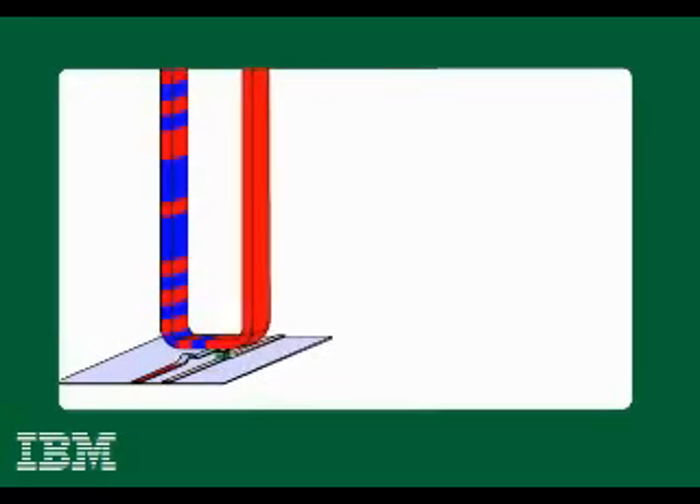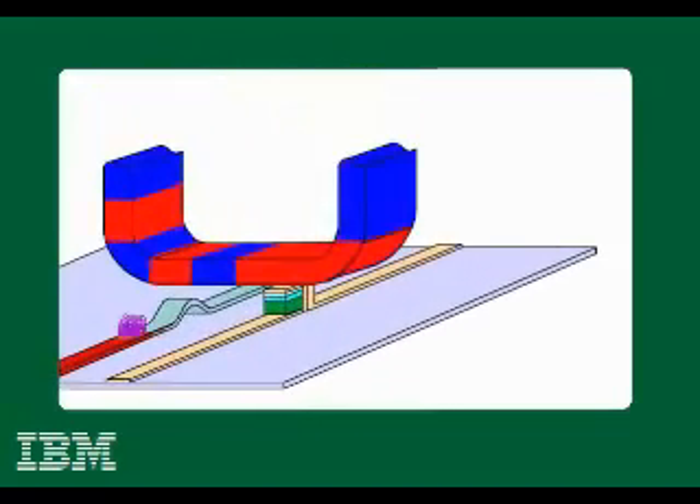The data can be moved and read in either direction. Data is written by placing a second nanowire with a special pattern on it near the first nanowire. The data on the first wire can be changed by moving the pattern along the second wire.